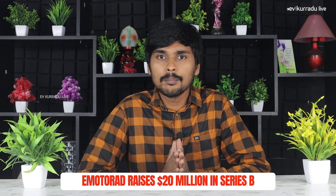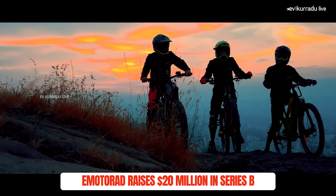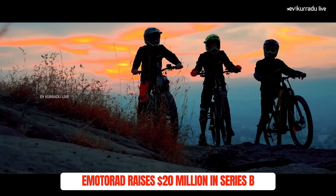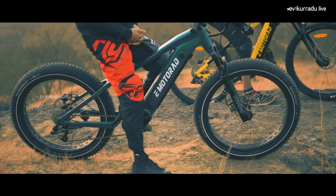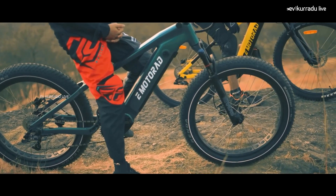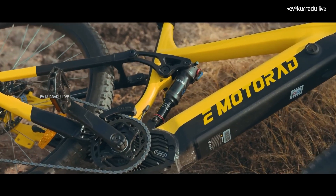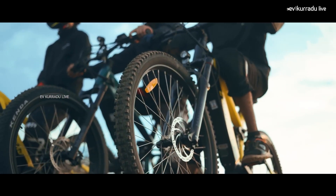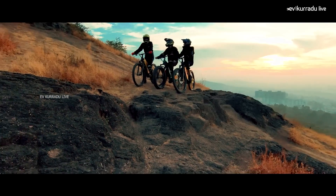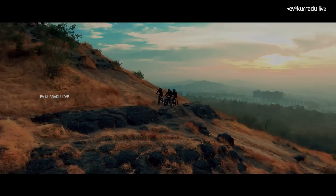The next update is about the EMotorad Company. EMotorad has raised $20 million in Series B funding. These funds will be used for the EMotorad Electric Cycle Company in the Make in India project. EMotorad is now among the top electric cycle manufacturers, offering budget electric cycles and foldable electric cycles for customers.